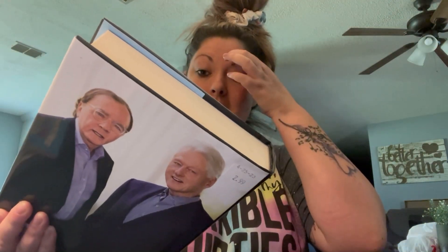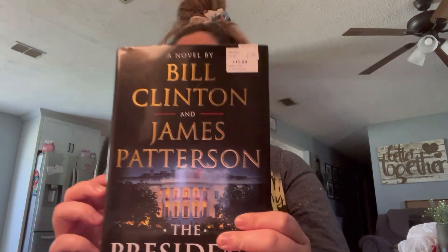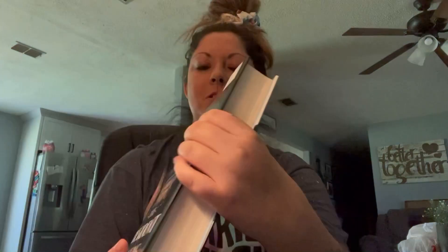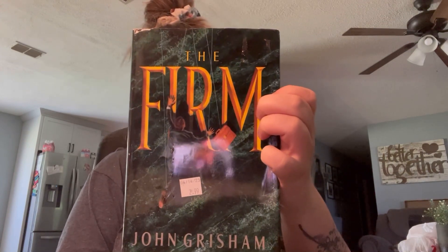My husband is a book reader and he found this — it's been on his list for a long time. It was only $2.99, originally $17.88. He also found this one called The Firm. He's been looking for this for a long time and it was also $2.99.